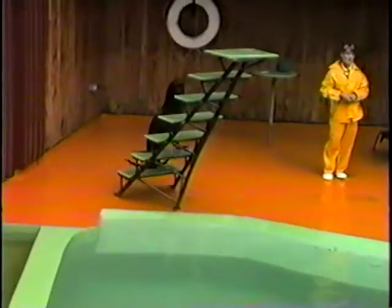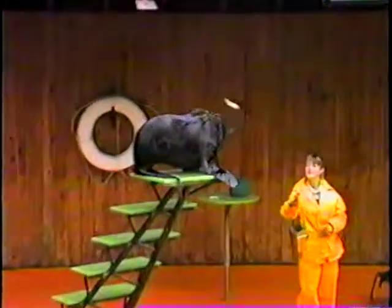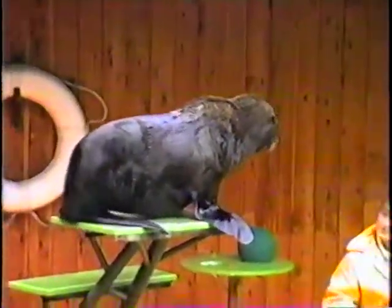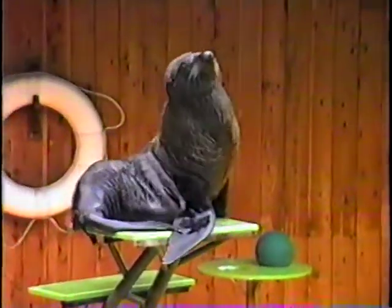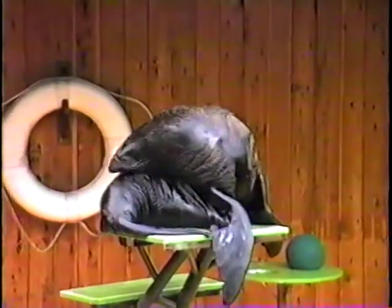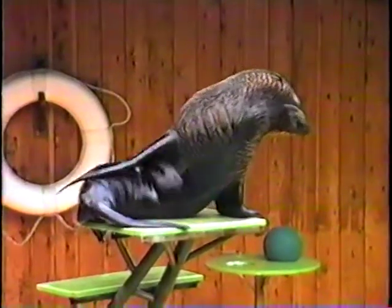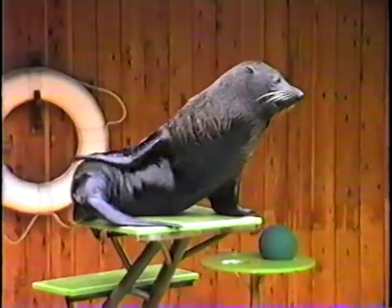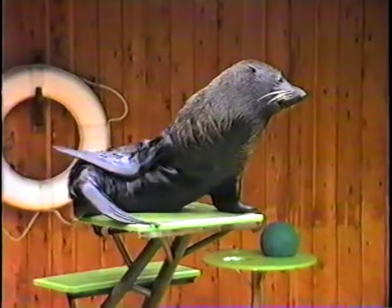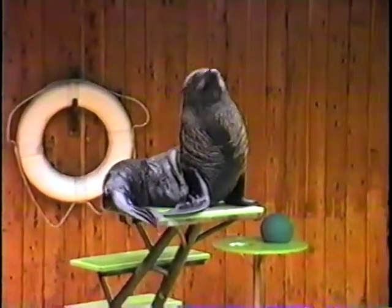But they're also extremely good at climbing, as Ben's about to show you. Very agile on land. Now, one of the questions people ask us at the zoo is how long can a fur seal stay out of the water? Well, they can actually stay out for weeks at a time. During the breeding season, that's exactly what the adult males do — they'll stay dry on land for sometimes up to six weeks while they maintain their breeding territory.